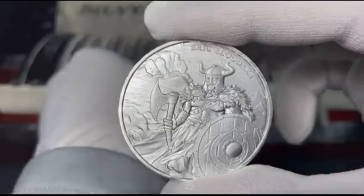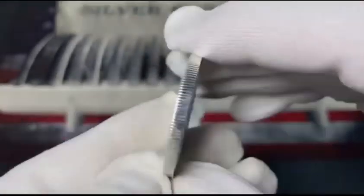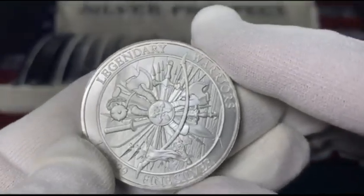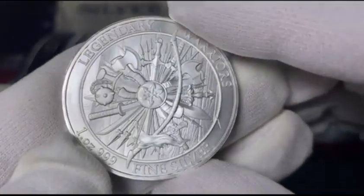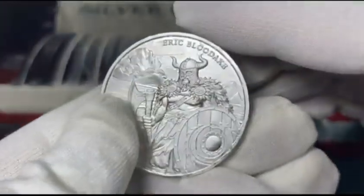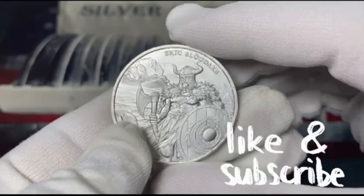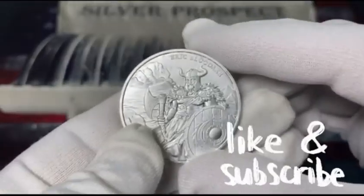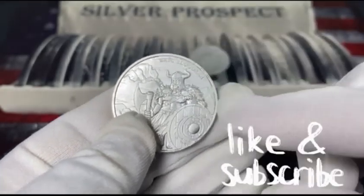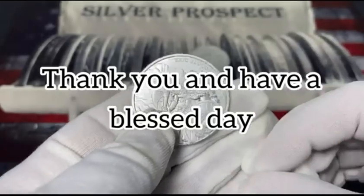Yeah, let me know what you guys think of this. Once again, this is the Legendary Warriors series — the first series — it is a one-ounce 999 fine silver, very beautiful. I'm definitely going to get 15 more of these and I'll probably do another video once I get the full tote. If you haven't subscribed to the channel please do so, hit the bell icon so you're notified of all new videos. I put out new content every Friday. Thank you for supporting my channel and my videos, and as always — thank you and have a blessed day!